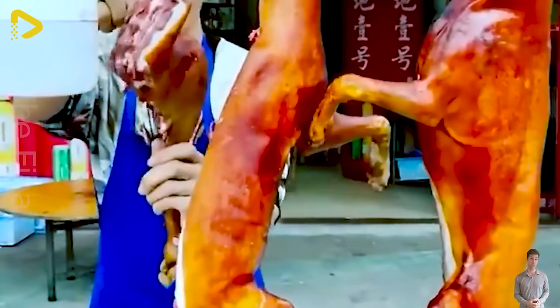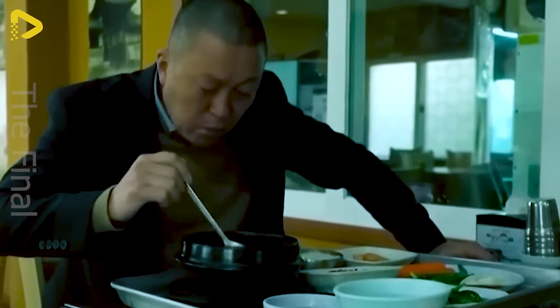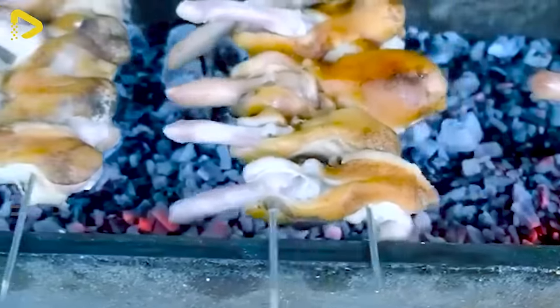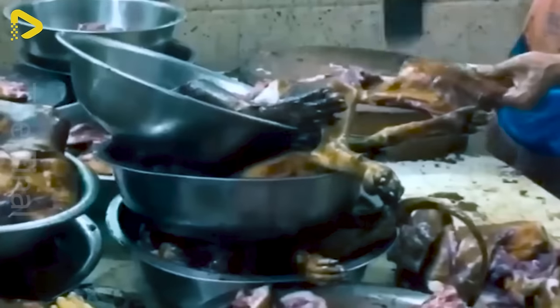Dog meat has long been intertwined with the culinary culture of some places, especially in eateries. Many favor the distinctive flavor of this dish and consider it a favorite snack. However, there are also numerous debates about ethical issues and food safety when consuming dog meat.